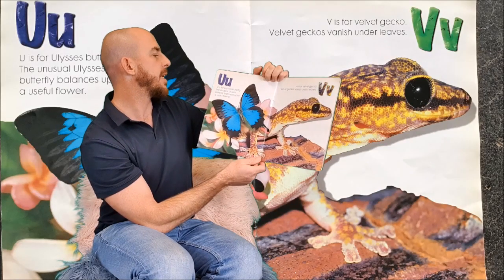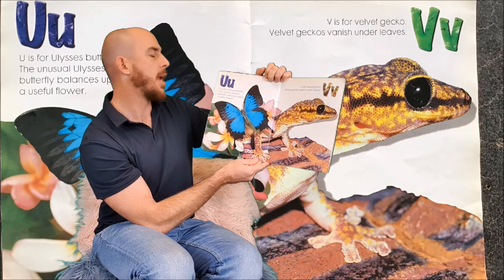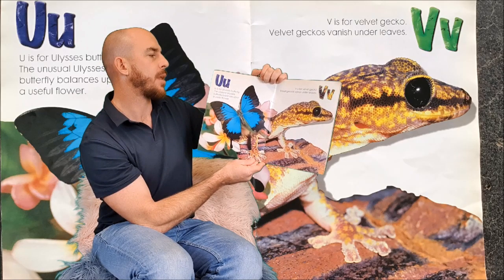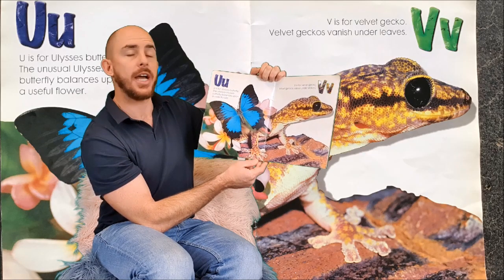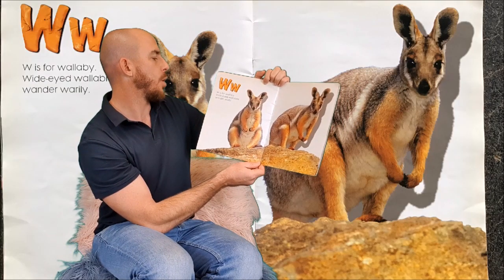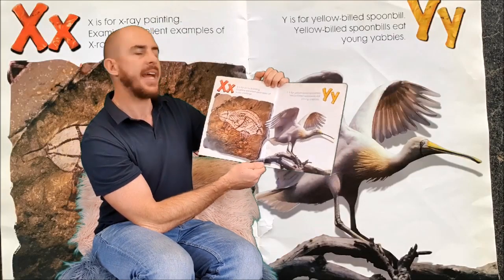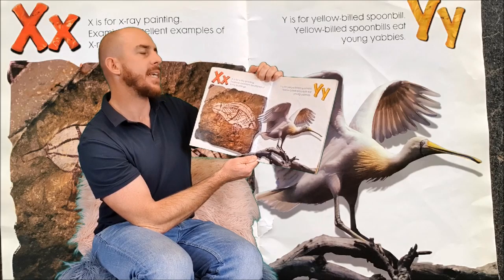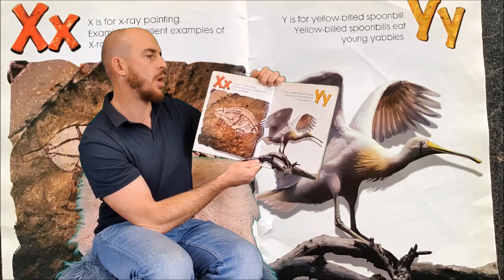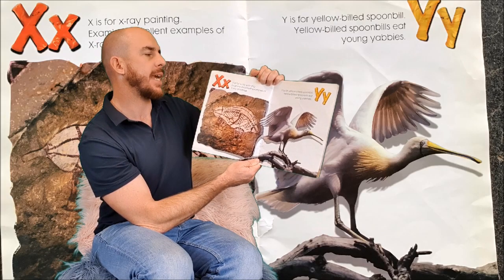U is for Ulysses butterfly. The unusual Ulysses butterfly balances upon a useful flower. V is for Velvet Gecko. Velvet geckos vanish under leaves. W is for Wallaby. Wide-eyed wallabies wander warily. X is for X-ray painting. Examine excellent examples of X-ray painting. Y is for Yellow-billed Spoonbill. Yellow-billed Spoonbills eat young yabbies.